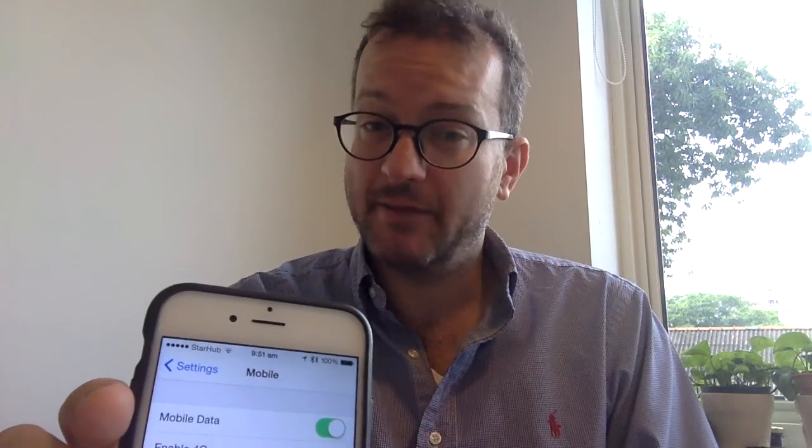Good morning. I have switched to StarHub recently. I blogged about it, and the trouble is I've never got HD calling working as I expected.